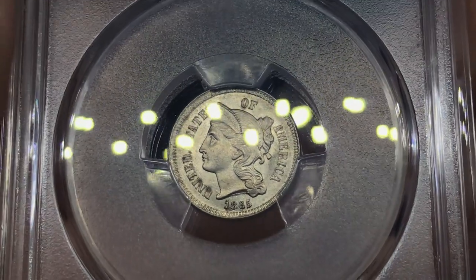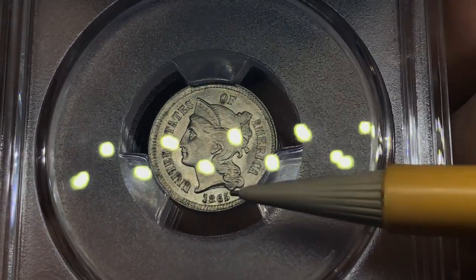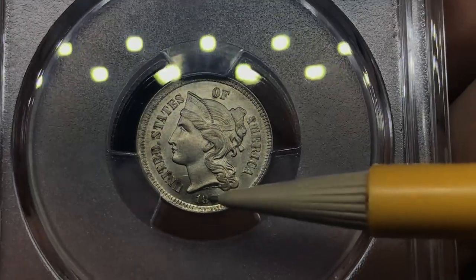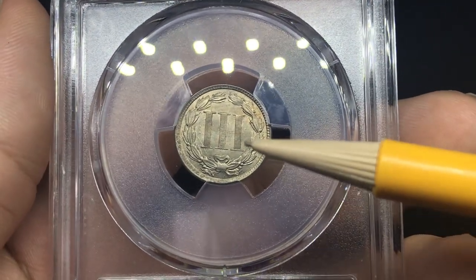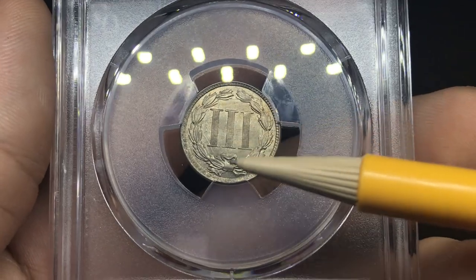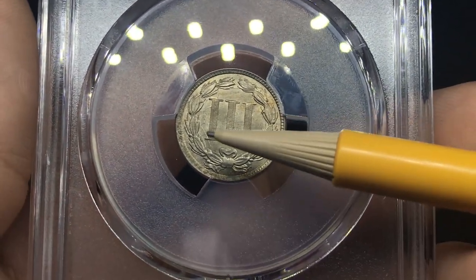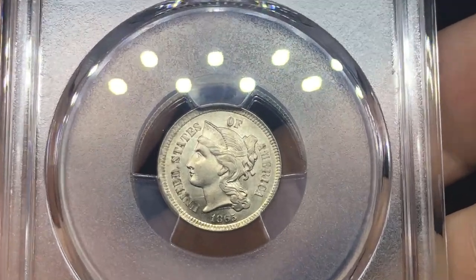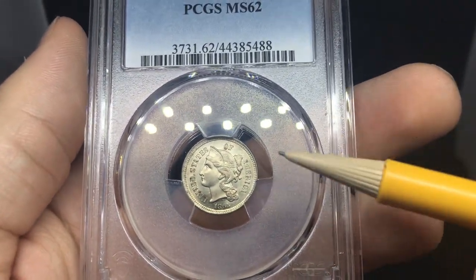We have a nice 1865 3-cent nickel. Got a few carbon spots here — one right by 'U,' one by 'I,' one by 'D,' right next to the D, and some right by the date. There are a few dings right here by the neck and might be a light scratch. On the reverse, it's a little lackluster — there's what looks like the design from the obverse bleeding to the reverse. The carbon spots really kill the grade on most coins. Carbon spots are just a big no-no and they'll cast it out of any gem-state material.